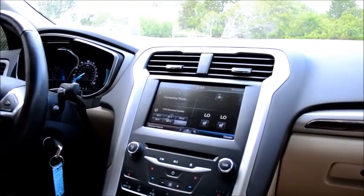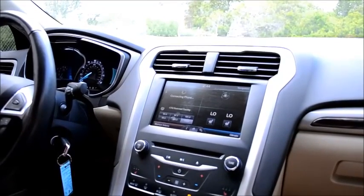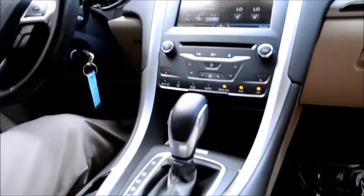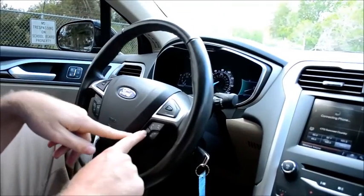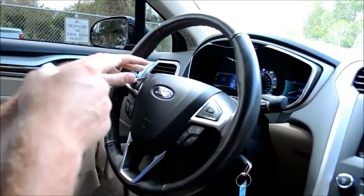Other features you can use are navigation. You can talk to it through your cell phone, and you can also tell it to turn to a certain radio station. This is why it's called My Ford Touch by Ford. Your technology is all right here — cruise control is right here, and you can move to see what screens you want.